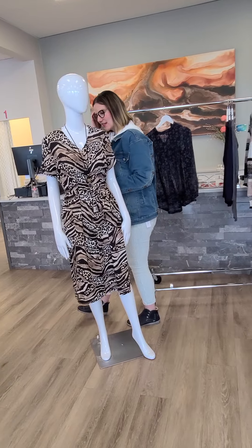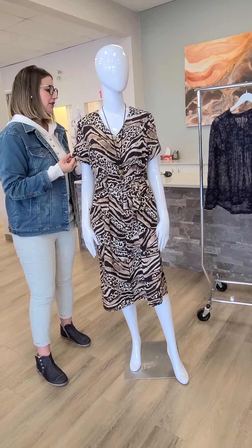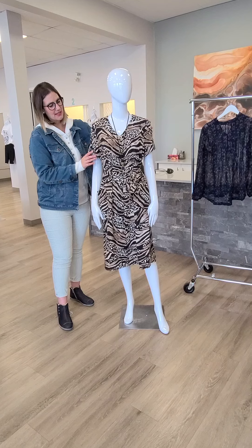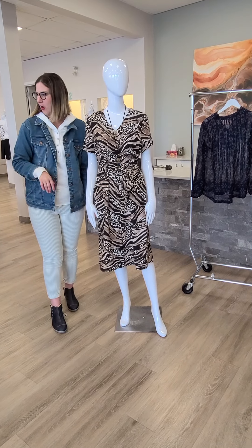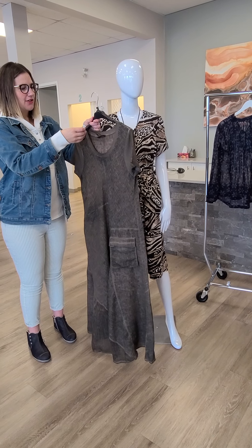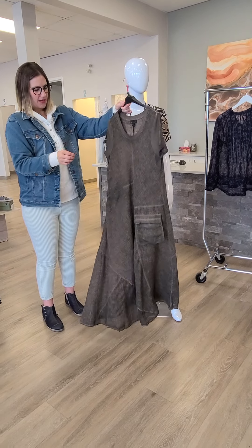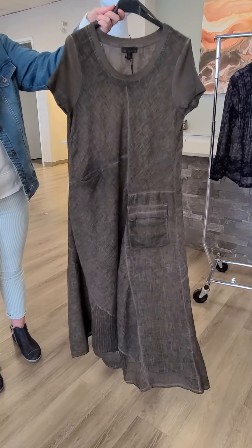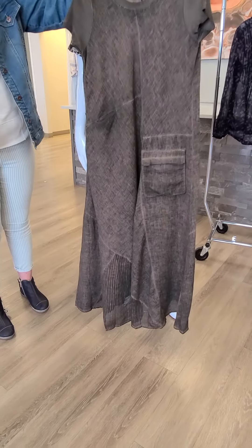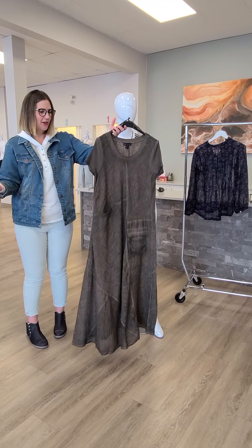Moving on to the next dress — this is obviously animal print. It is a belted dress with pockets, short sleeve as well. This is from Curie Noir out of Montreal, $121. Super great for traveling as well, that fabric would be phenomenal. Another dress that's also really awesome is $169 for this Curie Noir dress. It's got the cotton sleeve with a little bit of stretch, a cool pocket, brown in color, and it's got linen and cotton together. Really nice movement — awesome for dancing or a backyard wedding.